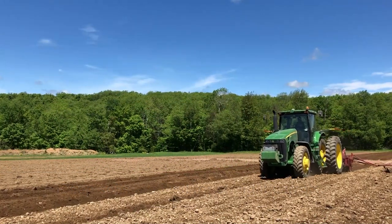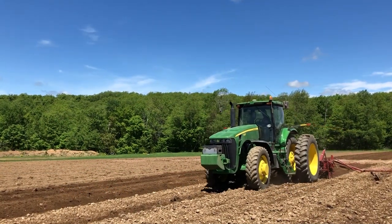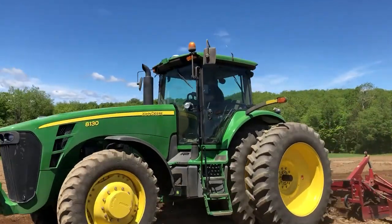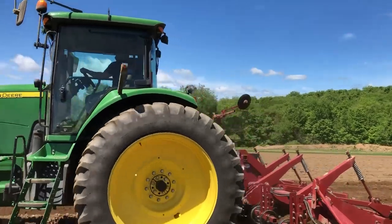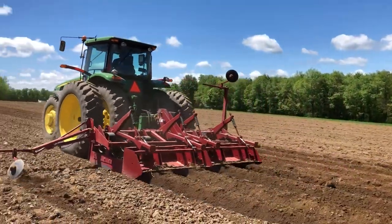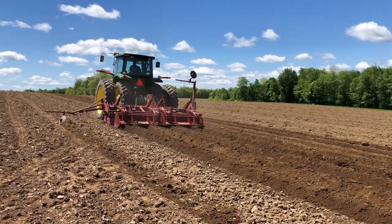Fields are prepared by pre-shaping beds spaced 36 inches apart. This is done with the aid of a four-row bed former from the Spudnik Equipment Company. In the past, the Ruders grew potatoes, and they have adapted their potato equipment for processing carrots.